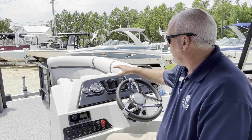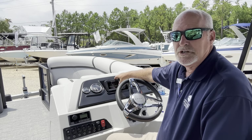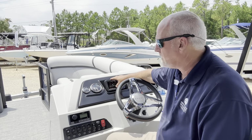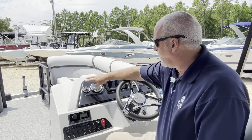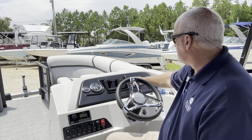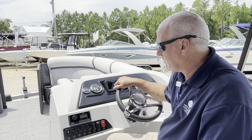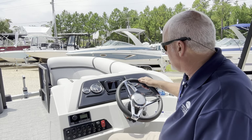This is equipped with the Lowrance Hook GPS bottom machine for your depth, location, and GPS chart plotter. Comes with your hour meter, standard gauges, warning lights. Everything's right here for the captain to keep his eye on everything, any kind of system's warning.